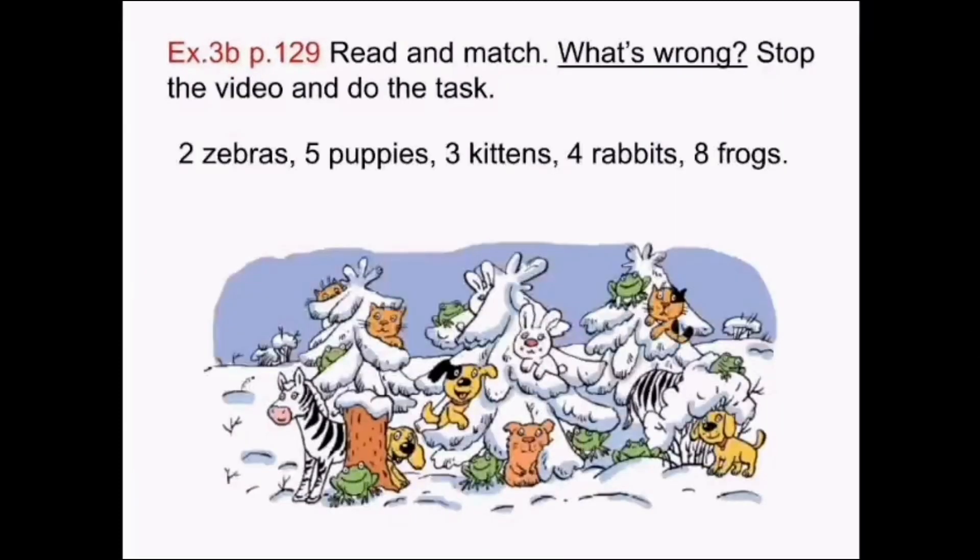Exercise 3B, page 129. Read and match. What's wrong? 2 zebras, 5 puppies, 3 kittens, 4 rabbits, 8 frogs. What's wrong? Read and match. Please stop the video and do the task.